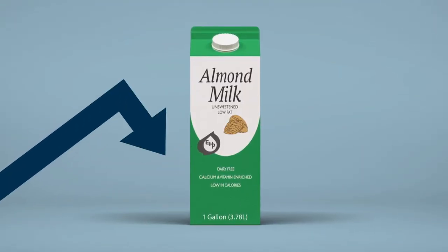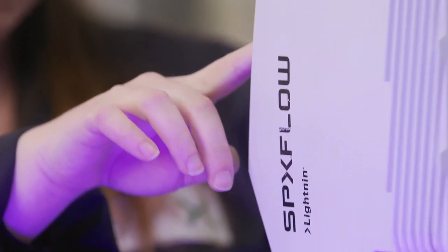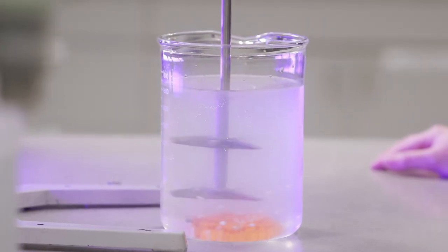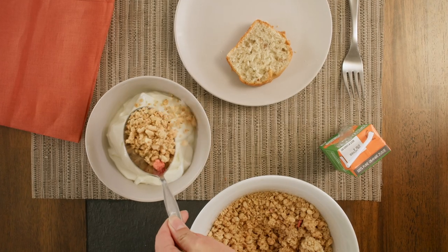Back to the almond milk. Demand for plant-based drinks and foods is increasing. SPX Flow partners with customers to create new mixing processes for resins, papers, plastic, and almonds that deliver the highest quality plant-based nutrition products to consumers.